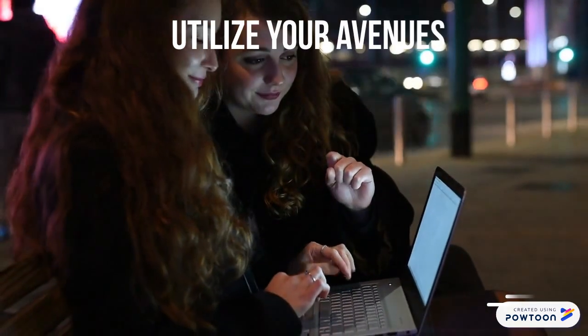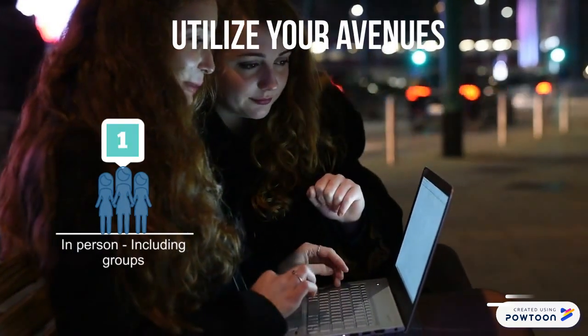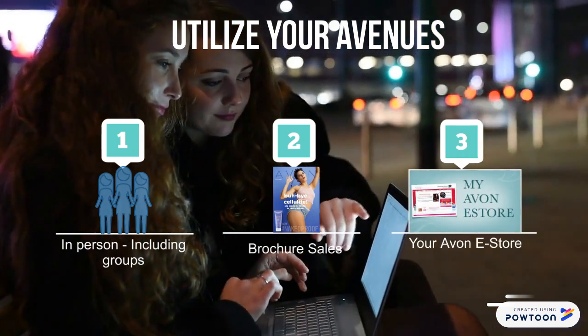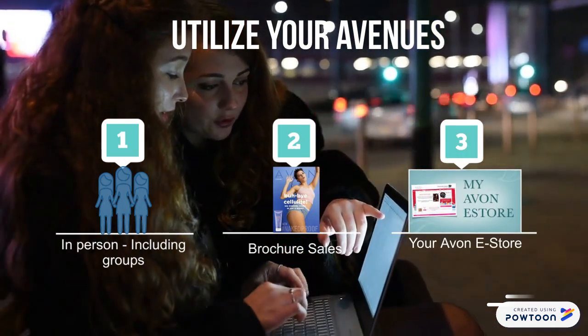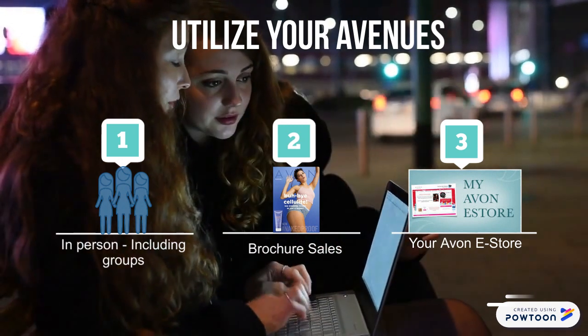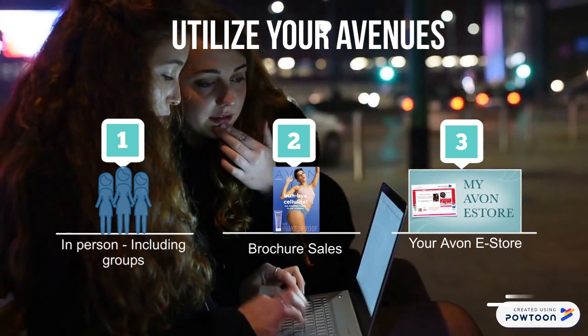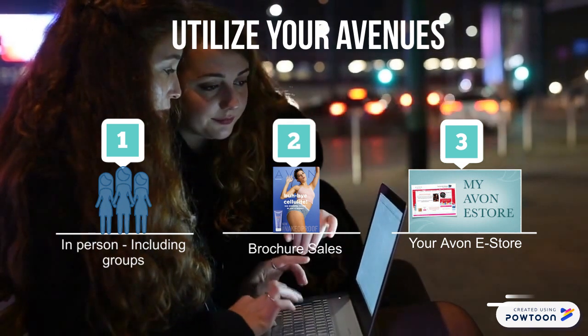Luckily, Avon provides us with the avenues we need to leverage the digital explosion in the marketplace. You have your personal outreach, one-on-one or in group sales, your physical and digital brochure, and your online e-store. You have the autonomy to personalize each of your customers' shopping styles with their preferred shopping method.